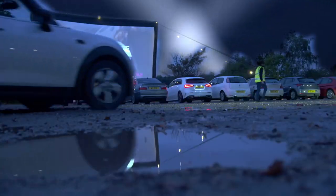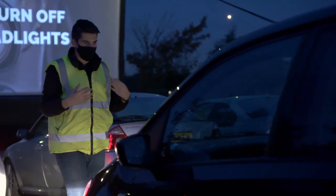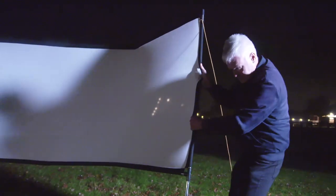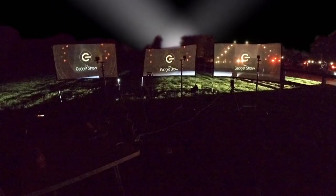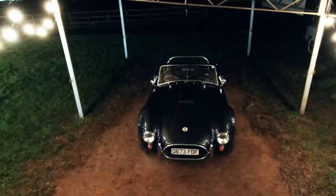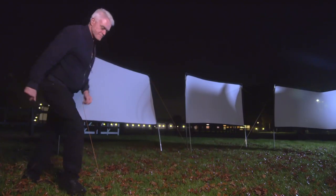Drive-in movie experiences have become quite fashionable of late, largely thanks to the pandemic. This year in the UK, we've gone from having just three to over 40. And this got me thinking — it'd be a great way to test a selection of new micro-projectors. So I've set up an exclusive drive-in movie night under the stars in classic convertible cars, complete with popcorn, snacks, and a very special guest star.